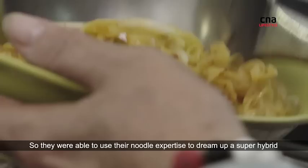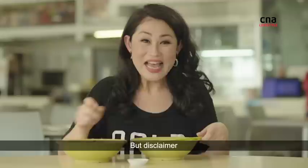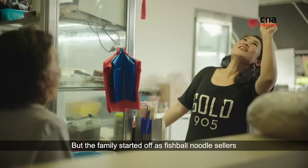Fishball noodle plus bak kut teh equals bakut noodle. Disclaimer — this isn't actually fishball noodles, it's just the noodle part, but the family started off as fishball noodle sellers.